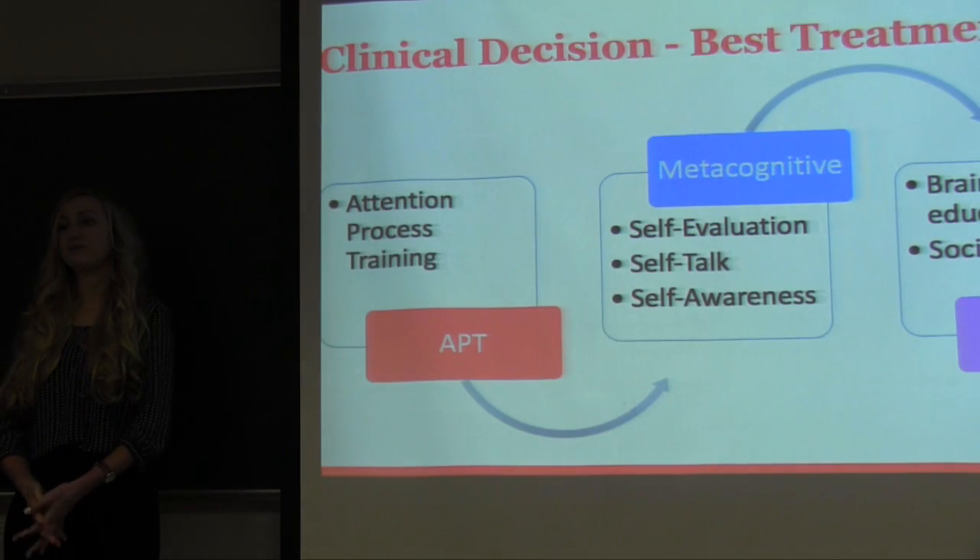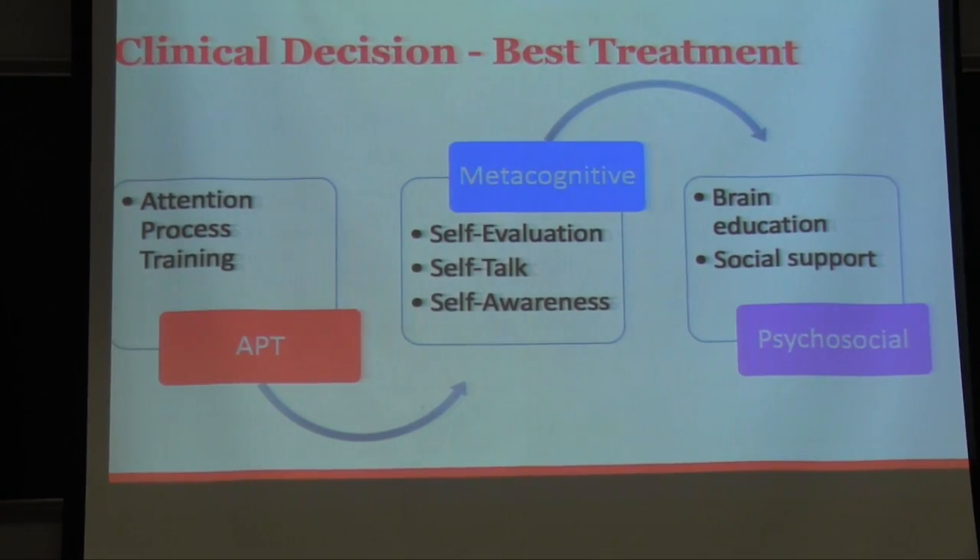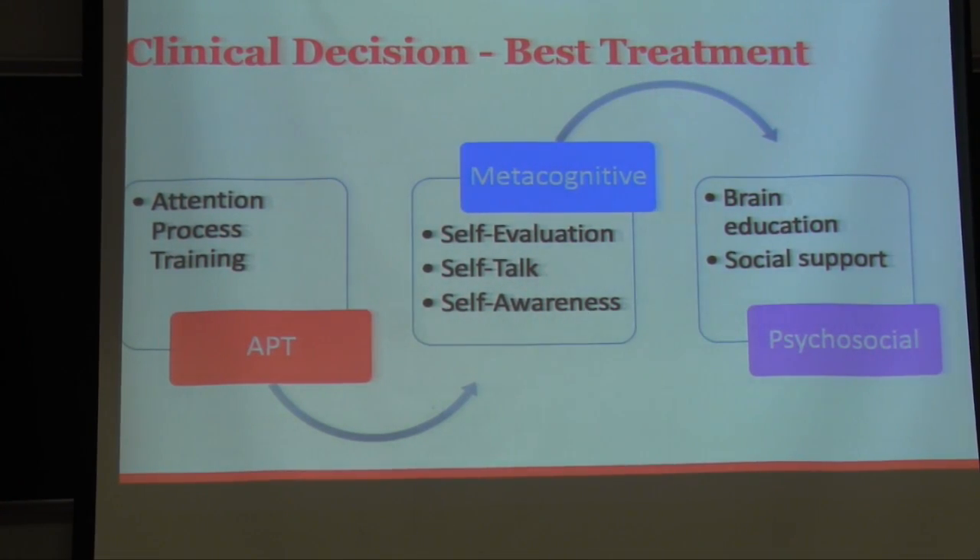In summary, our clinical decision has three main components. First, we plan to implement Attention Process Training. In addition, we feel it is important to implement metacognitive strategies for Jason — specifically self-talk, self-evaluation, and self-awareness. Lastly, based on our first round of evidence, we feel we need to address the psychosocial component to provide a more holistic treatment approach, which would include brain education and social support.